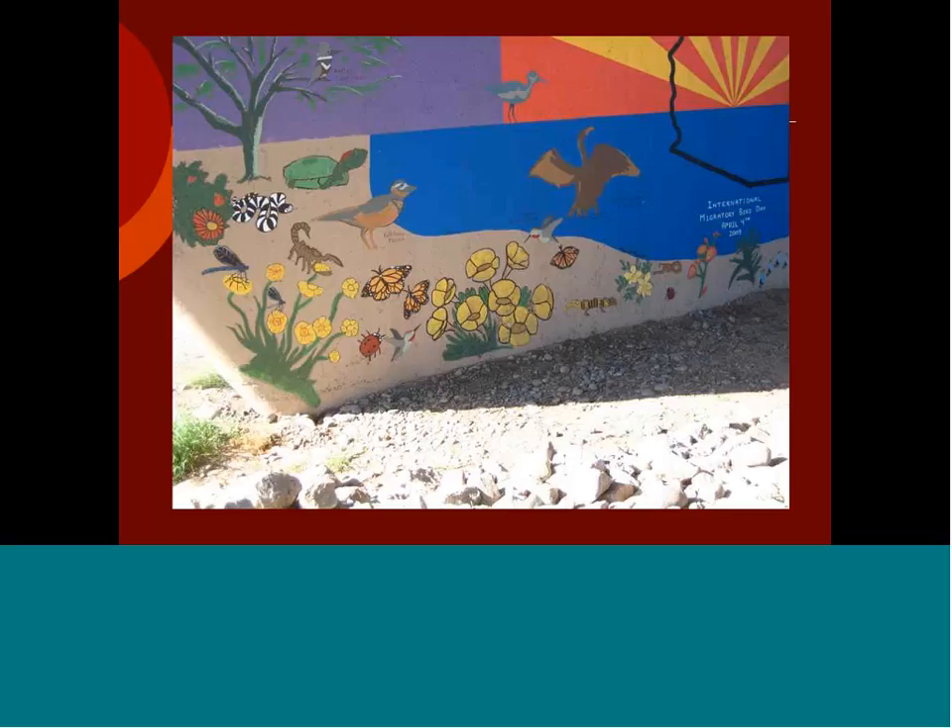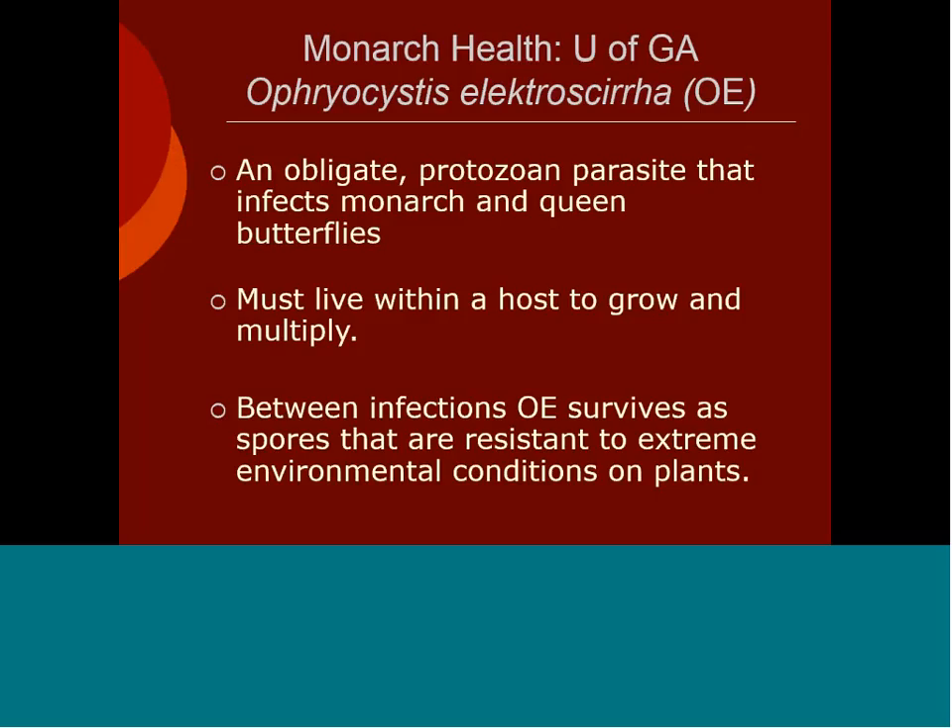This particular location — you can see on Earth Day, children worked with local artists to make photos on the river embankments of creatures they see in the area, and they've added monarchs into the scene. In regards to overwintering monarchs, it brings up a very interesting question being explored across the United States and beginning to be explored in the Southwest — that is the obligate protozoan parasite OE, which infects monarch and queen butterflies.